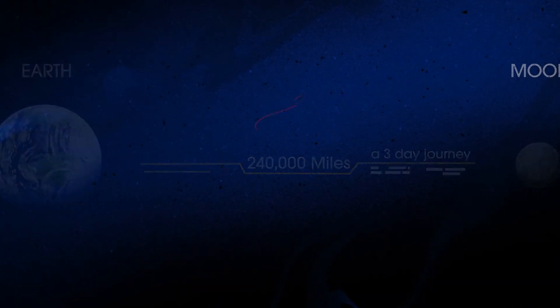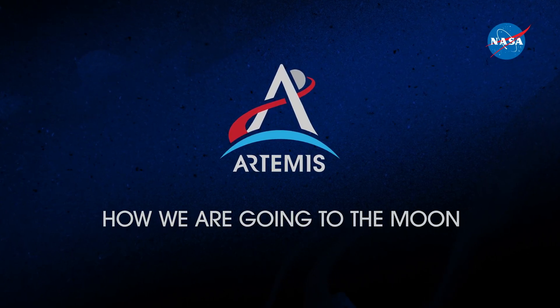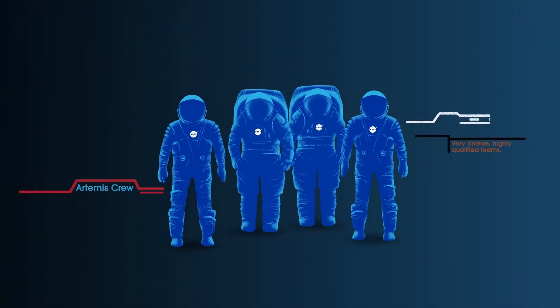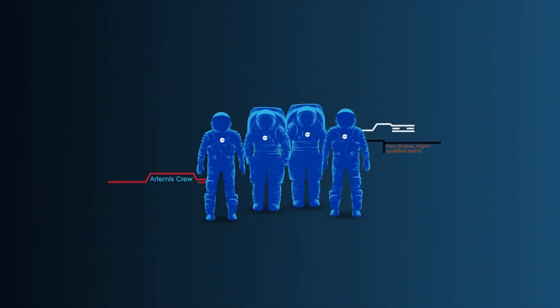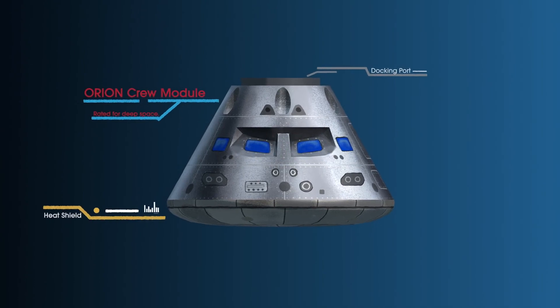So, what will an Artemis mission look like? Everything is designed and tested with our most important element in mind: the astronauts. This is their deep-space, human-rated spacecraft called Orion, built in three parts.